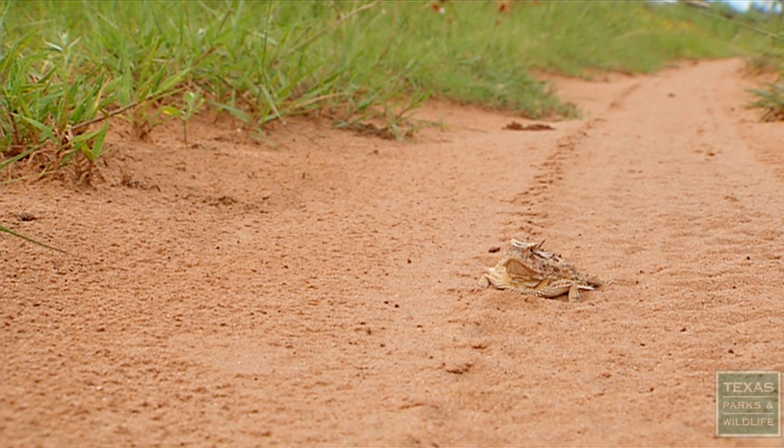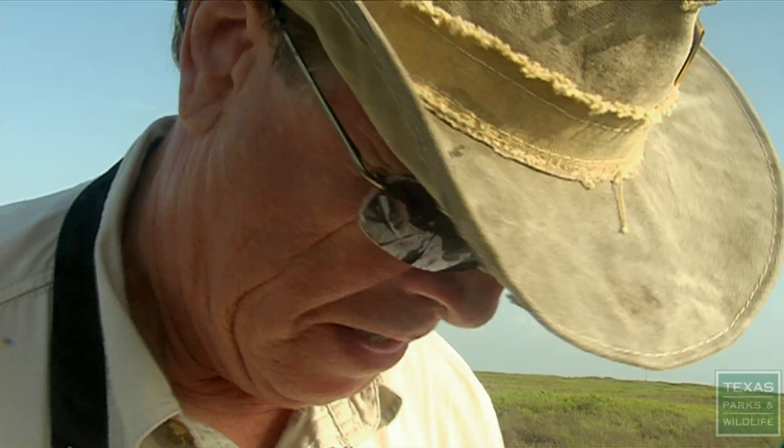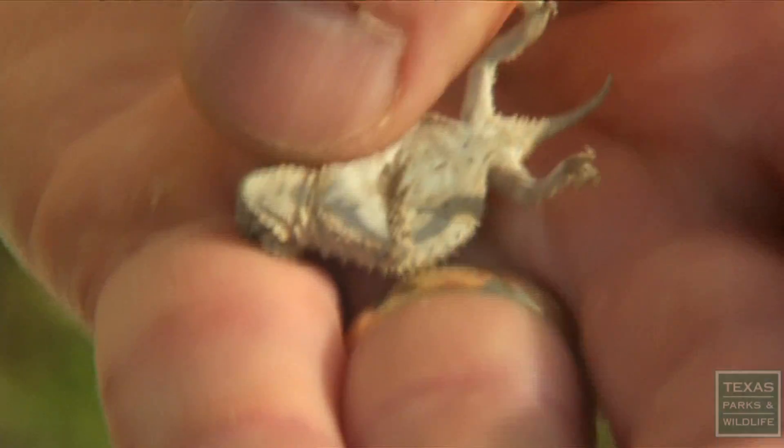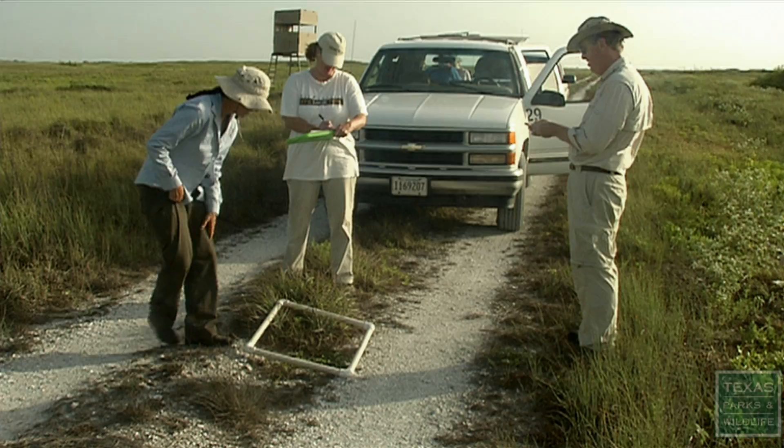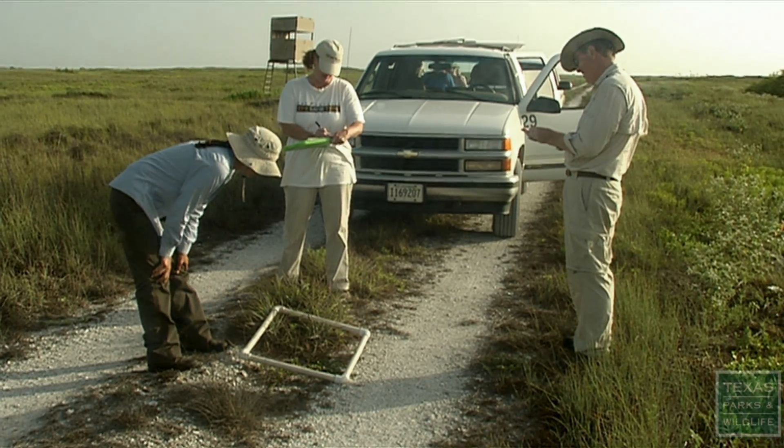Development has reduced historic horned lizard habitat. There may be other factors preventing them from reestablishing, but we try and determine what's the best quality habitat and reintroduce them to those areas.